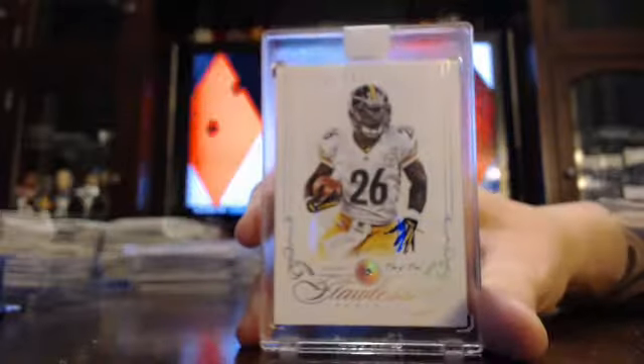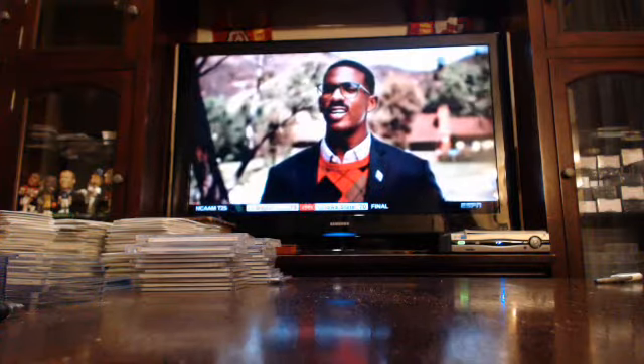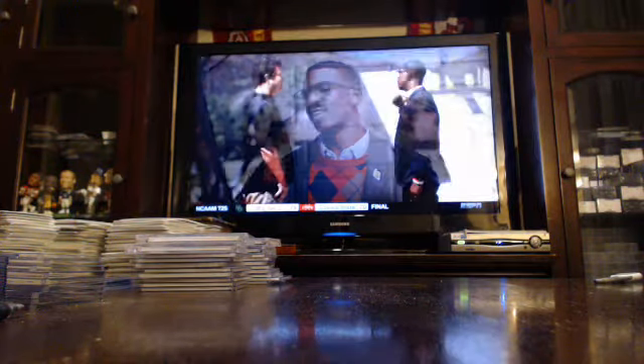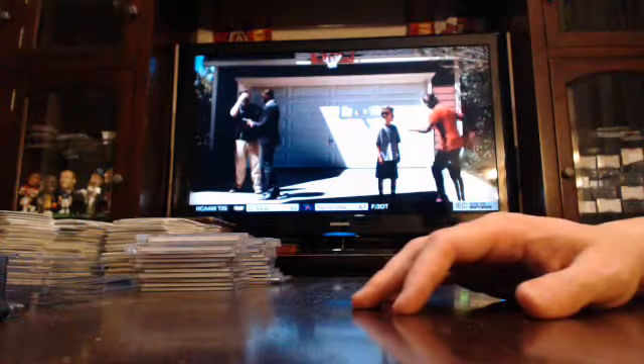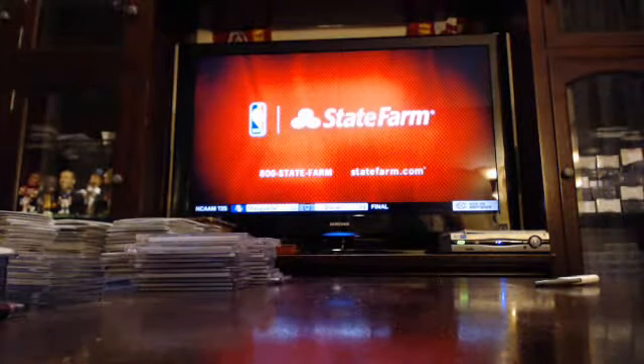That'll finish your Flawless Football tonight, guys. Tomorrow night we should have a case of Immaculate, as well as Contenders Football and Bowman Chrome baseball. So that'll be tomorrow night — Contenders Football, Bowman Chrome baseball, Immaculate Football. With that, we'll hop off and get this up to post. See you guys tomorrow.